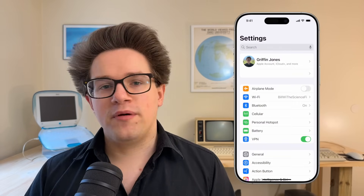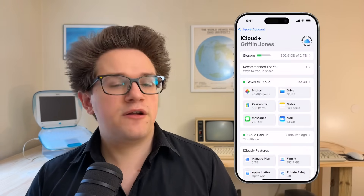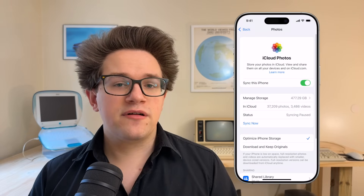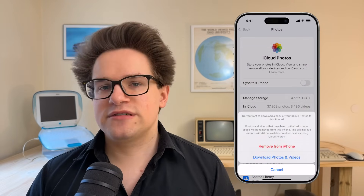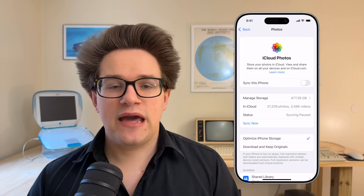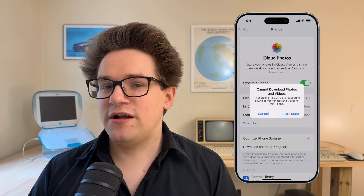Next, you should disable syncing your photo library to iCloud. You can continue using the Photos app to manage your library offline, but we'll have to disable syncing to iCloud. On your iPhone, iPad, or Vision Pro, open Settings, tap on your name at the top, tap iCloud, Photos, and then disable Sync This Device. When prompted, tap Download Photos and Videos. If you don't have enough storage space on your iPhone or iPad, you may want to do this on your Mac as well.